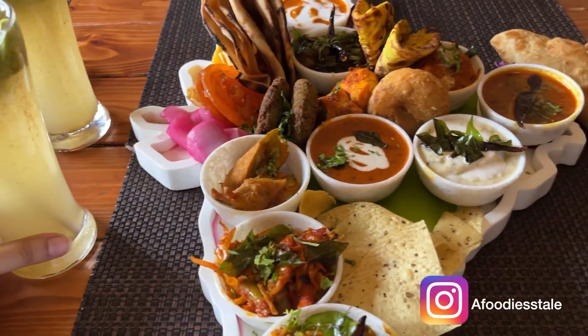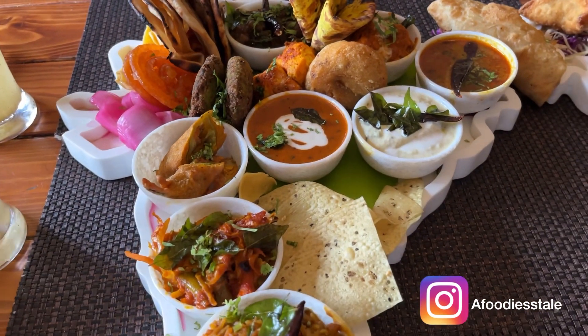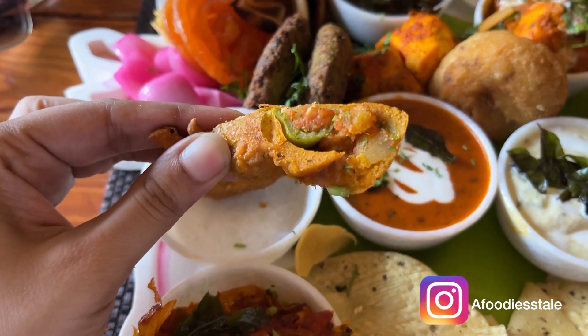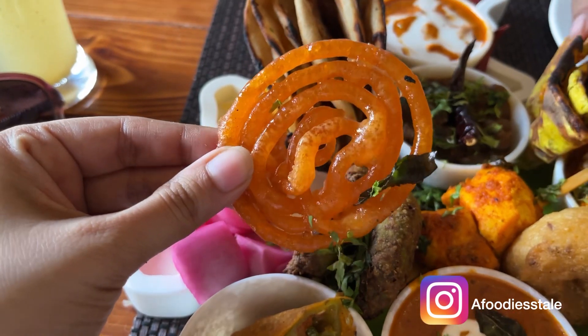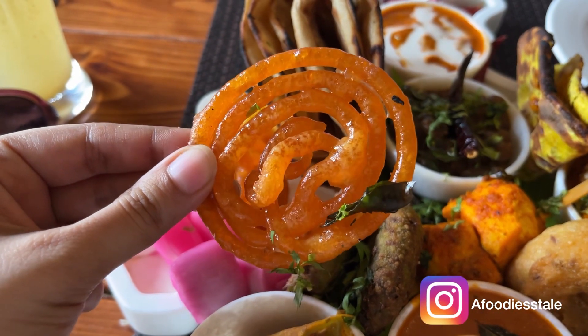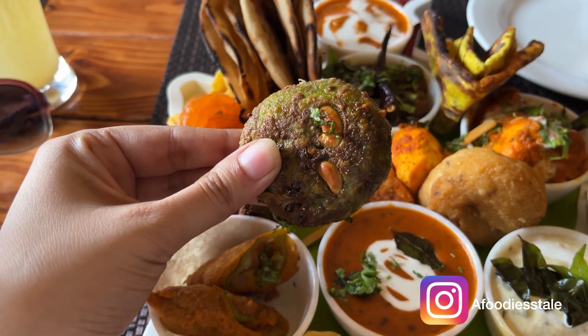Let's see how the taste is, all over India! First thing first, we have this mirch pakoda from Gujarat. And then comes this jalebi — oh my god, this is so good! And then we have this harabara kebab, this is also very nice.